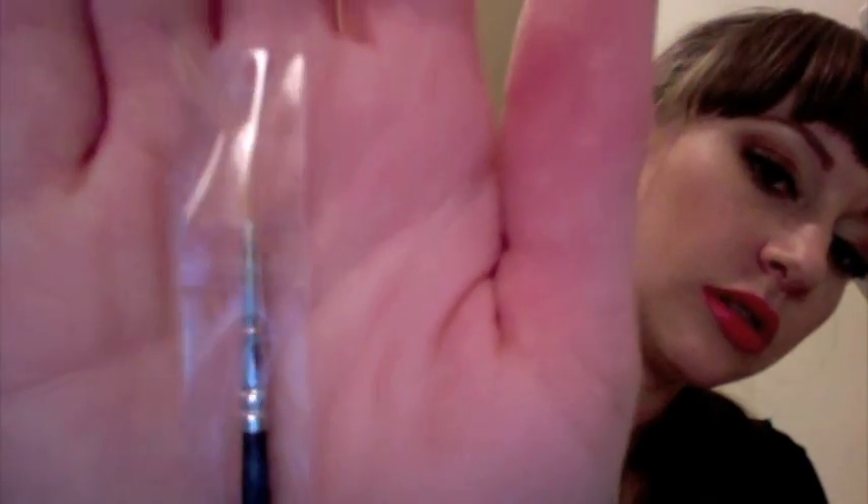I accidentally got two angled eyebrow brushes — whatever, I was so excited. I also got a mini liner brush and a precision liner brush — it's really, really tiny. And then I got a big, fluffy brush — the biggest powder brush they had. I really like big brushes for the face.